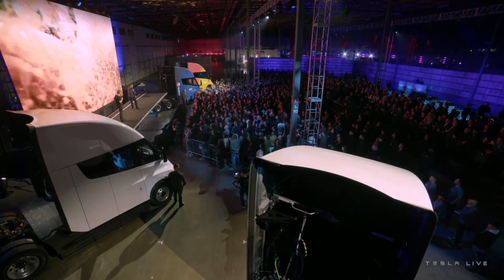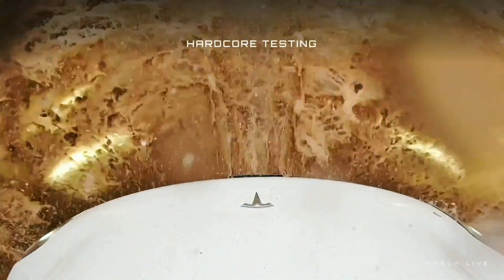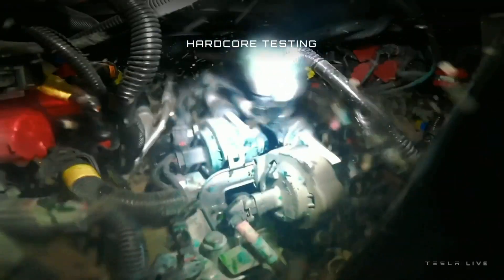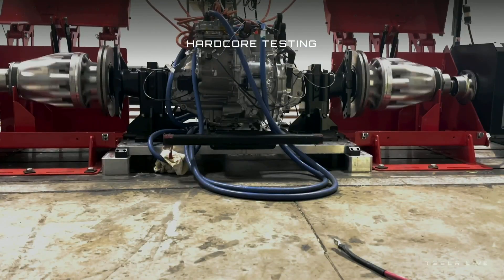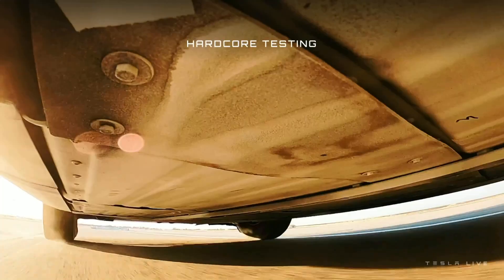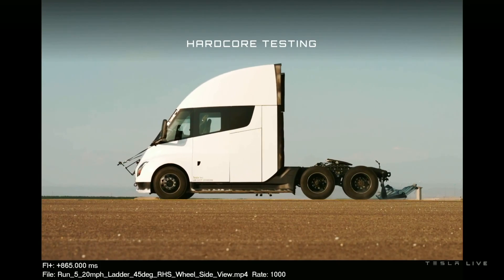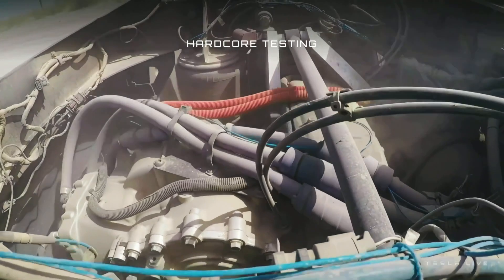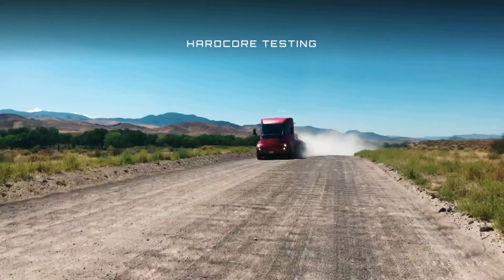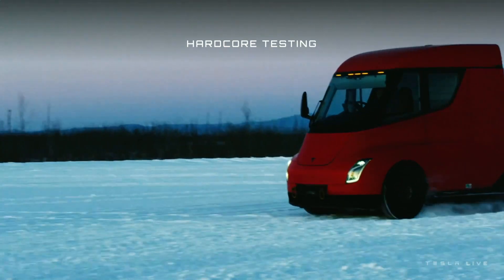We also learn about the powertrain of both vehicles. The Tesla Semi, equipped with a powerful battery pack and advanced electric motor, is not only a symbol of technological advancement but also a source of unlimited power in the truck industry, clearly demonstrating the power and potential of electric vehicle technology in transportation.